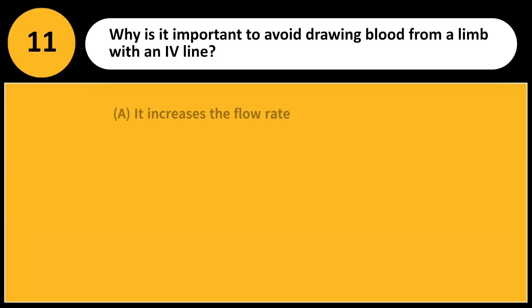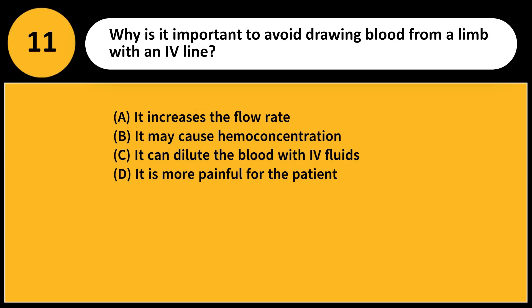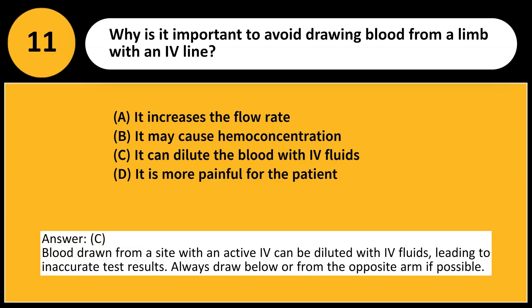Why is it important to avoid drawing blood from a limb with an active IV line? A. It increases the flow rate. B. It may cause hemoconcentration. C. It can dilute the blood with IV fluids. D. It is more painful for the patient. Answer: C. Blood drawn from a site with an active IV line can be diluted with IV fluids, leading to inaccurate test results. Always draw below or from the opposite arm if possible.